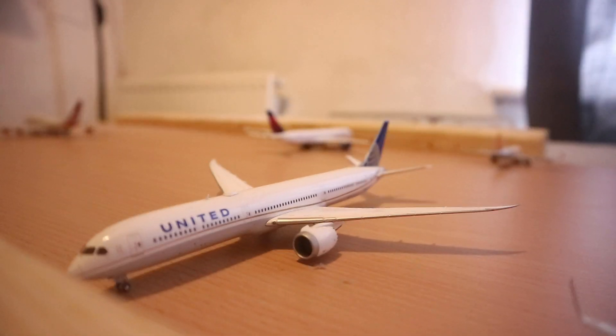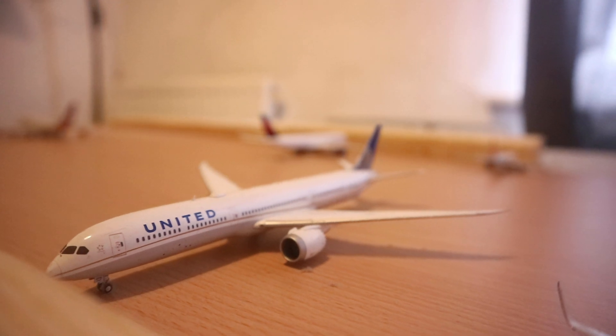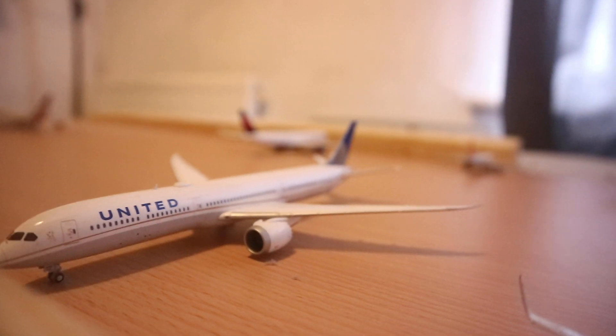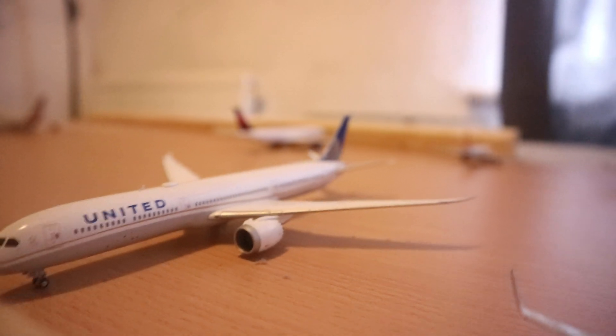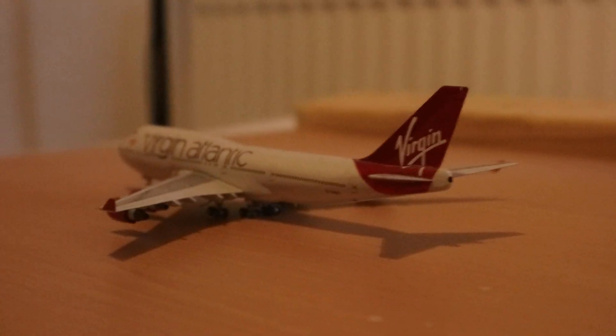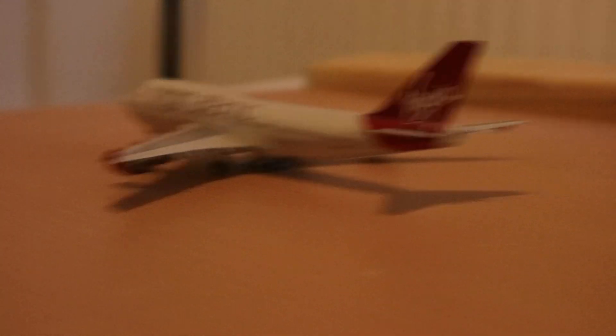We've got a United 787-10 which just arrived from Washington Dulles — this is the new service, operating as UA572. And it's going to be heading back to Washington Dulles. Just over there we have a 747-400 operating as VS7015 to Los Angeles.